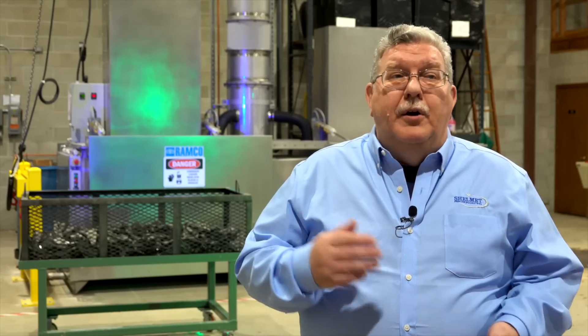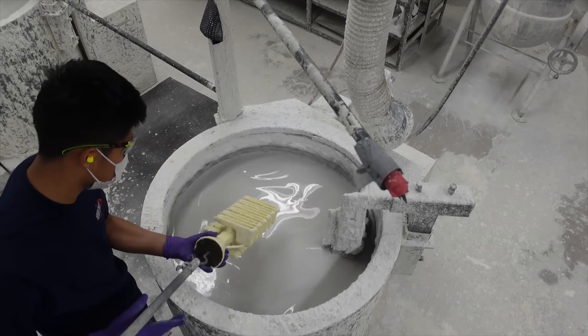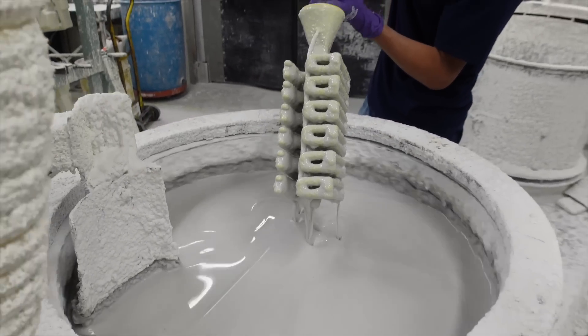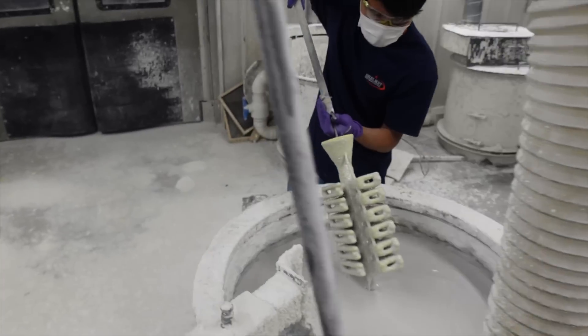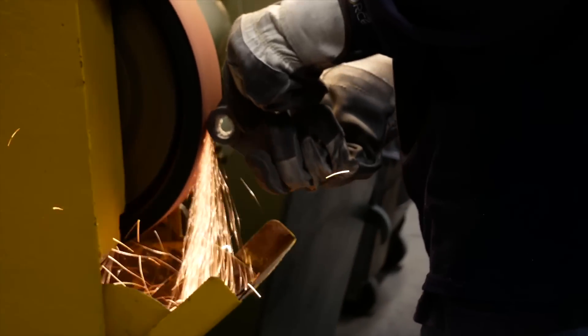We can cast undercuts. We can cast passageways. We can cast that near net shape that'll bring that product in so it goes right from your dock to your floor. We can walk the customer through anything that they need to know. We're experts at what we do. What we've always said here is that we need to be an aspirin, not a headache.